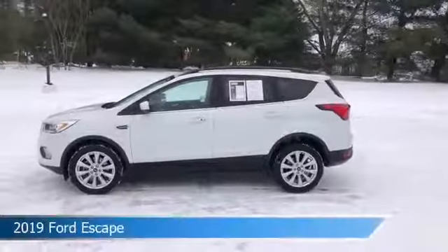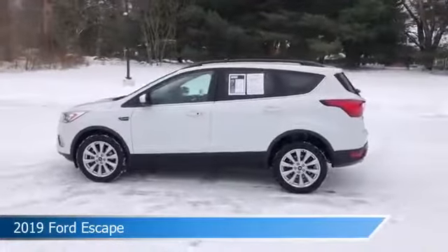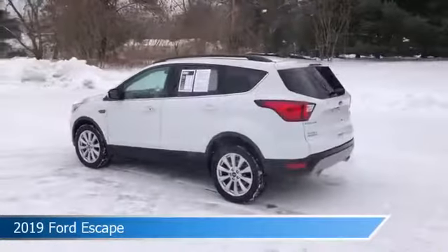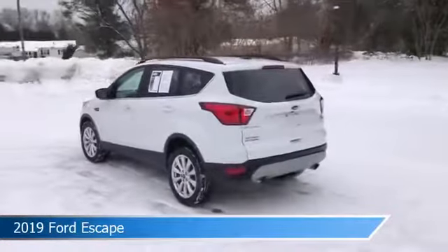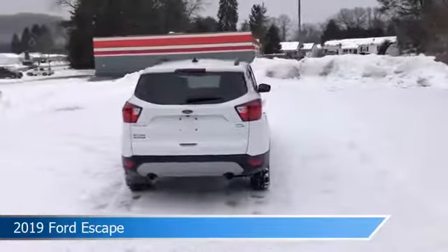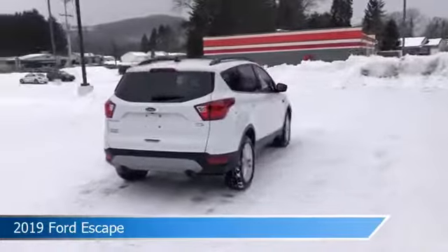Take a look at this 2019 Ford Escape. Equipped with a 6-speed automatic transmission in Oxford White, this car comes with some great features including Android Auto, dual climate control, anti-lock brakes, Apple CarPlay and more. Come in and check it out today.